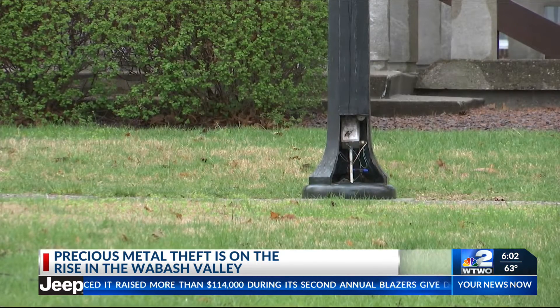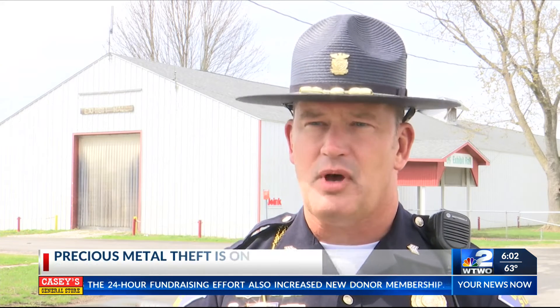I believe thieves are becoming more creative, but they're being a lot more bolder too. It's about me getting the catalytic converter. It's about me getting the precious metal and being able to take that.